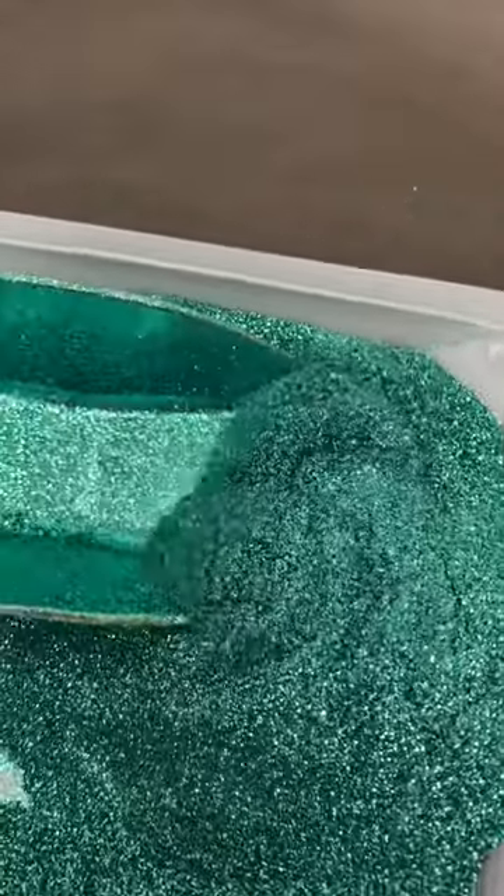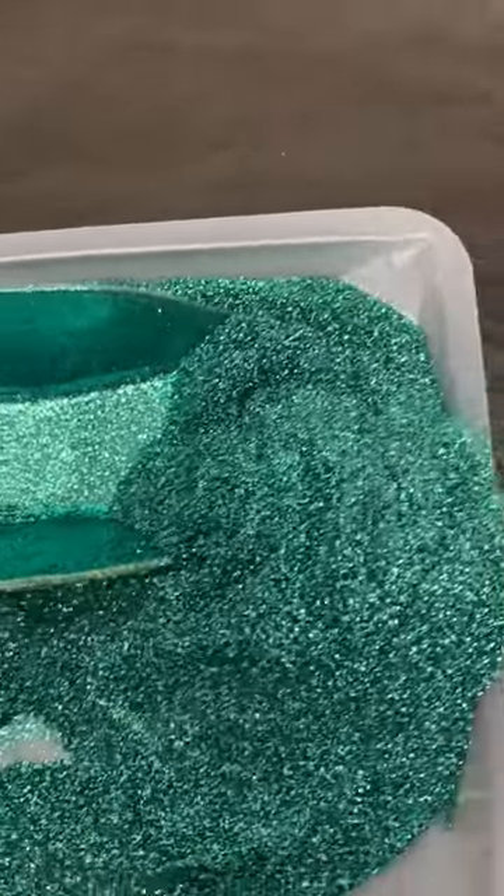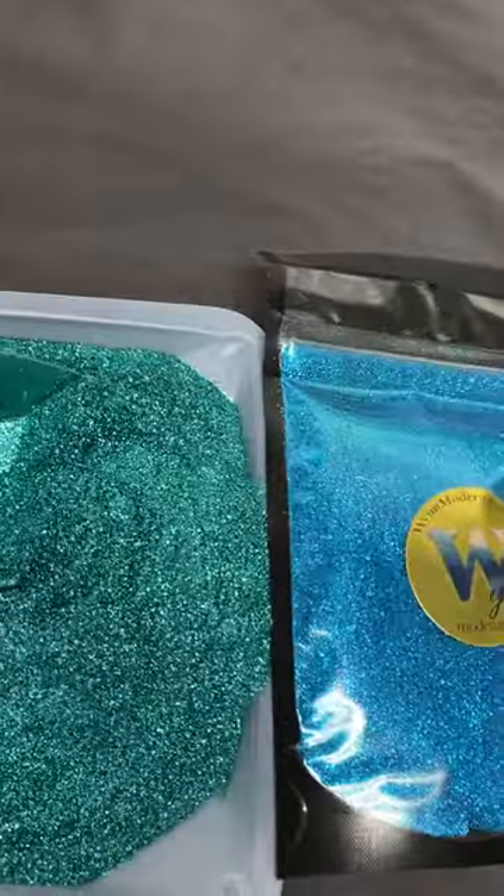But then, I also wanted to show you how different it is from Teal Island, which has a lot more blue to it.